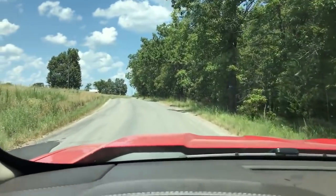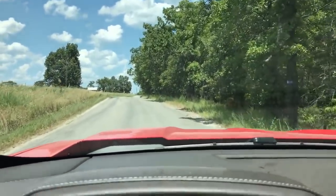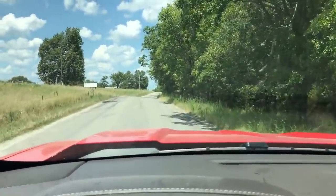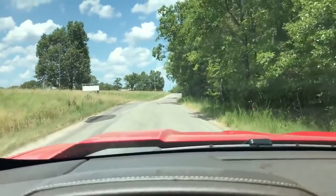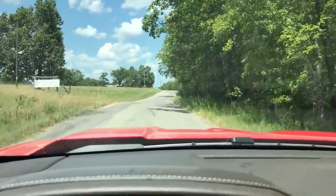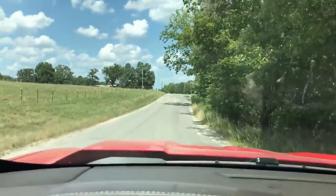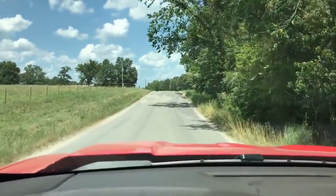We're heading north on Corkery Road. We passed the NRO Resort and Campground about a mile ago, and in a moment we'll take a right onto Box Hollow Road, and that will mean we are getting pretty close to the property.